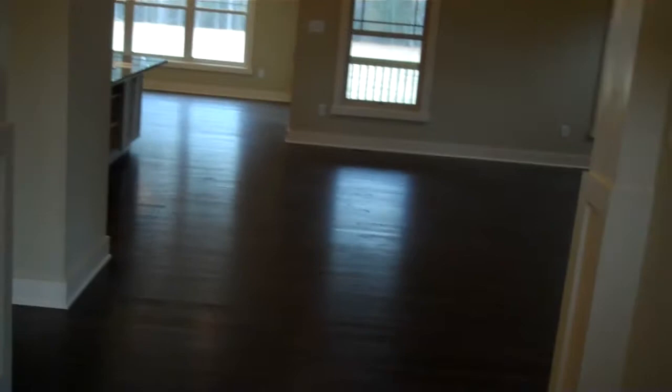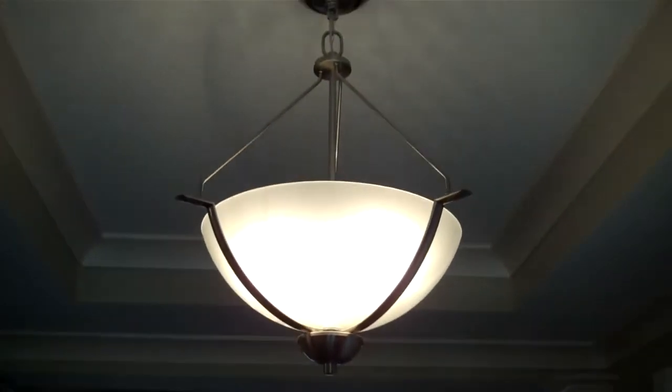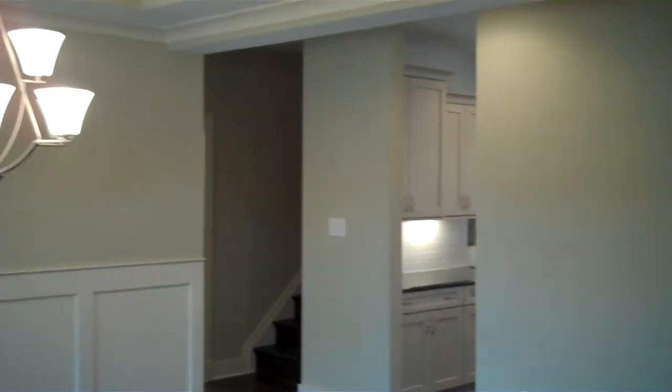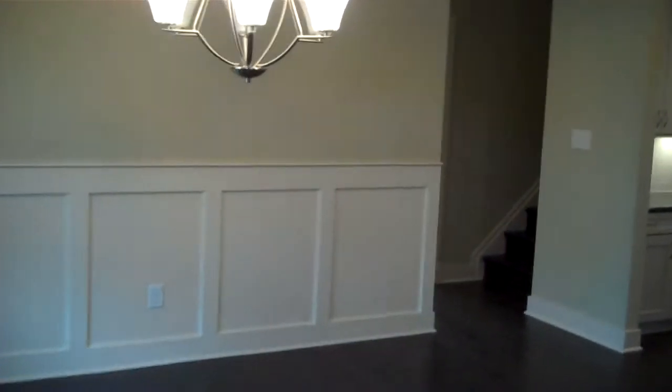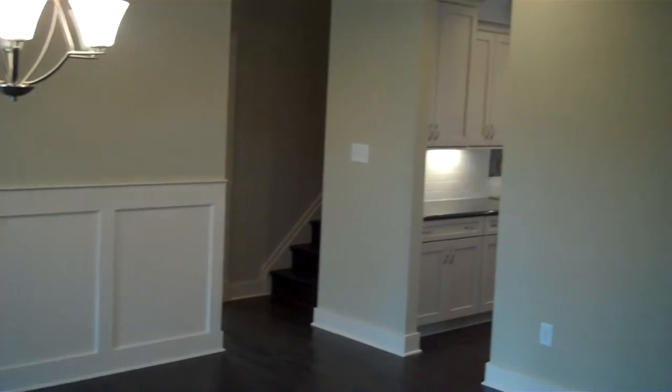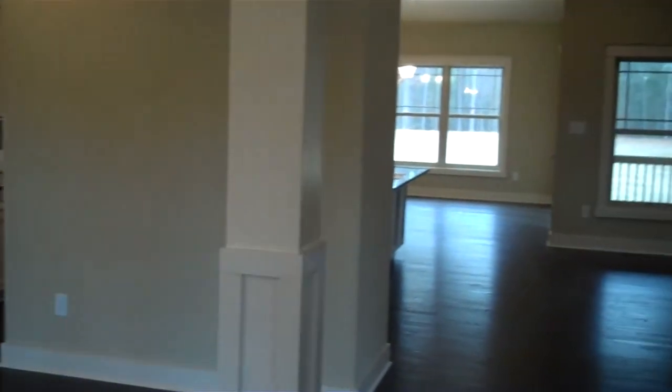As we arrive in the foyer area here at the Dryden, you're gonna see a lot of hardwoods throughout the first floor. There's a nice tray ceiling detail accenting the foyer, and off to the left on the other side of the decorative column you can see the dining room — again with a tray ceiling, nice crown molding details, and wainscoting. Off in the distance you can see the stairs headed up, and we'll come back around there in a little bit.